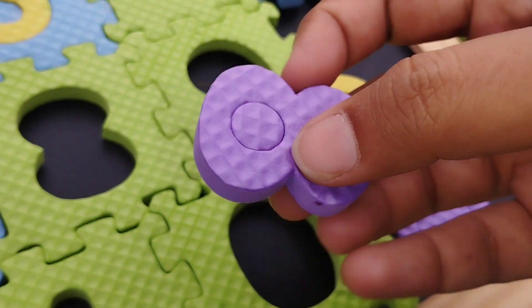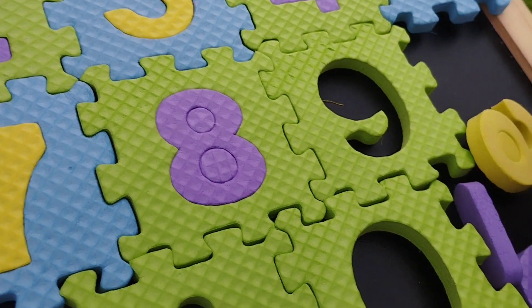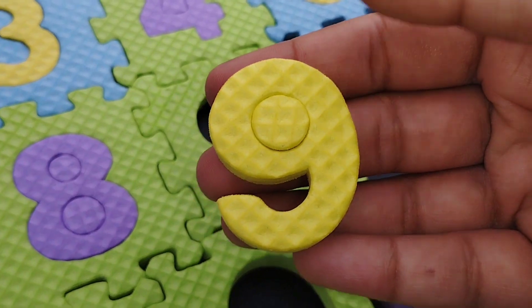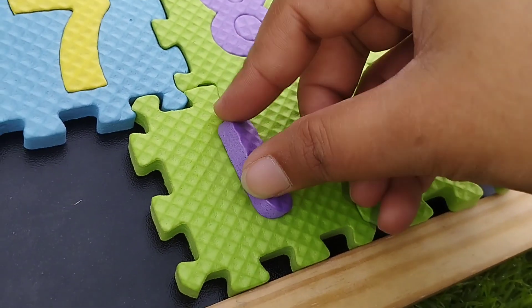The next number is 8. Number 8. The next number is 9. Number 9.